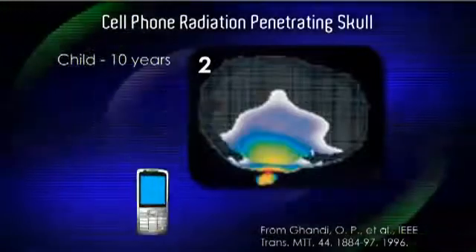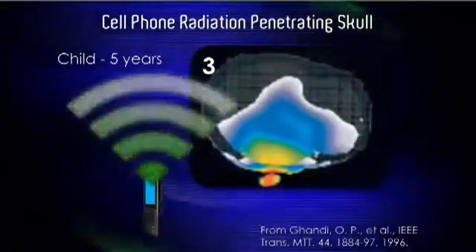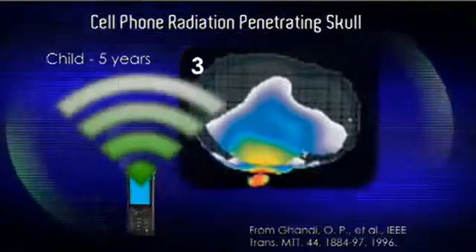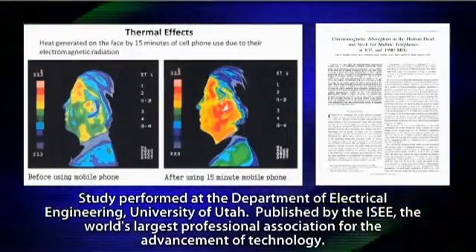This is how far it penetrates in a ten-year-old child's. Note how far it penetrates in a five-year-old child. It's only reasonable to question the health effects of such exposure.